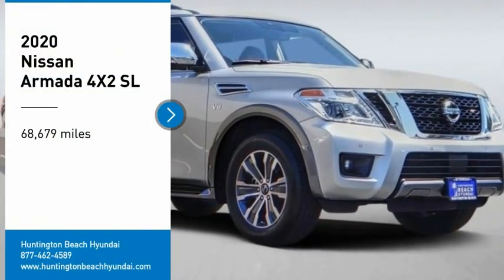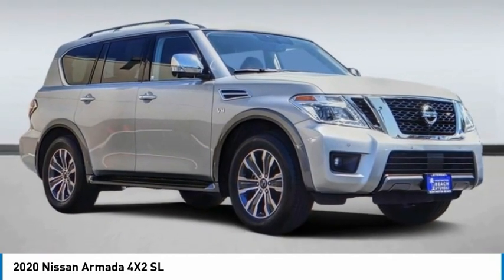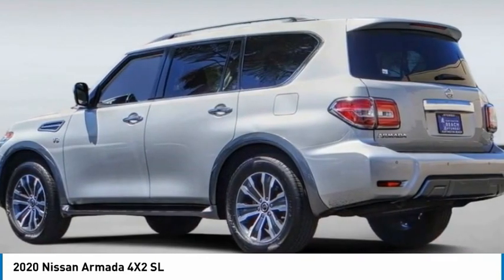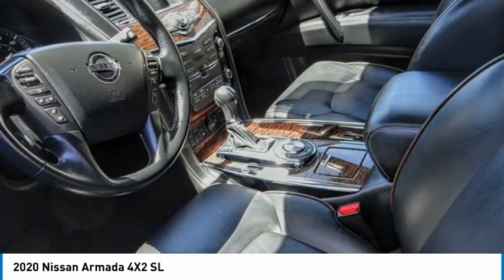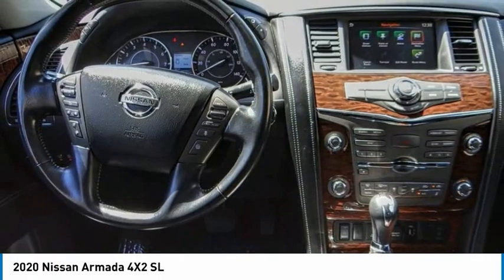We are pleased to show you the 2020 Armada. The Nissan Armada is a full-size SUV which seats up to eight comfortably. It boasts a powerful engine and has a 9,000 pound tow rating which puts it at the top of the class.